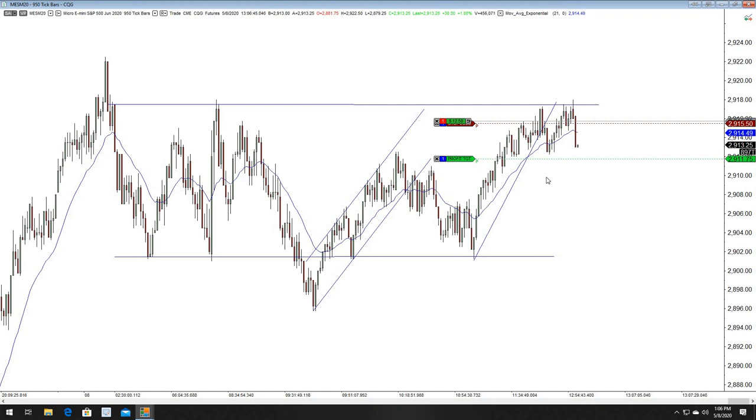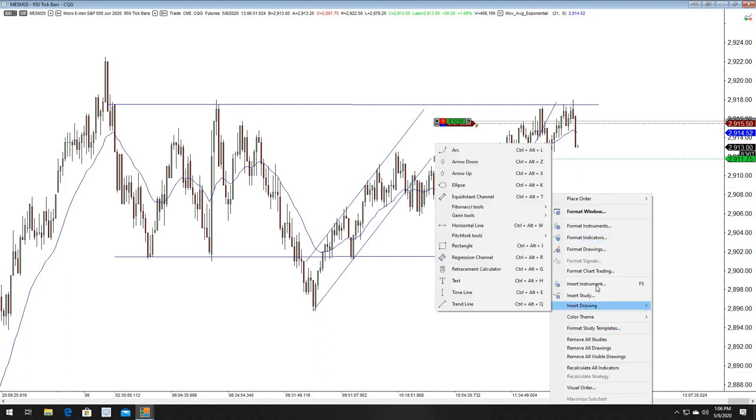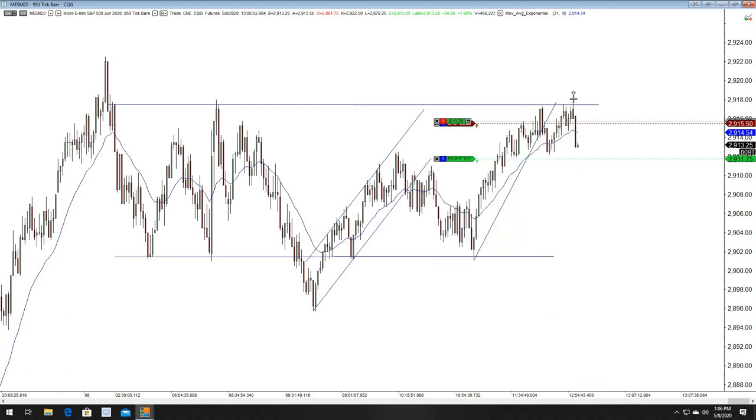Fortunately I was able to catch that. This is the only trade I've taken all day today — it's been really slow, kind of a methodical day. That worked out really nicely. Let me go ahead and mark that trade and then I'll call it a day because it's late — it's 1:06 PM Eastern Standard Time.